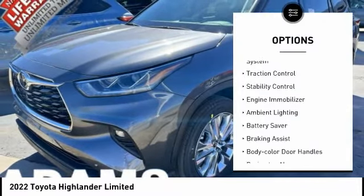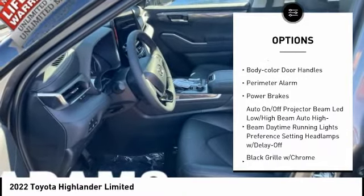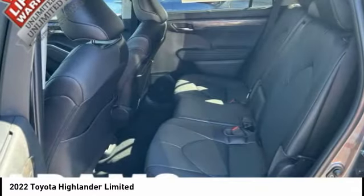Tire pressure monitoring system, traction control, stability control, engine immobilizer, ambient lighting, battery saver, braking assist, body color door handles, perimeter alarm, power brakes.